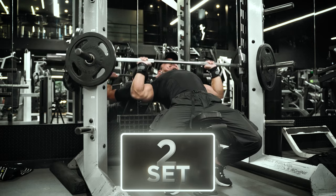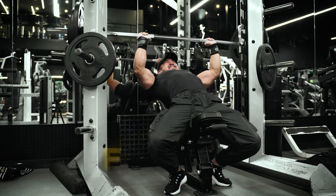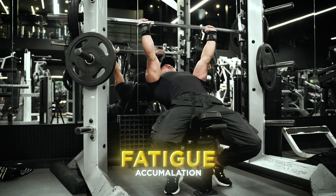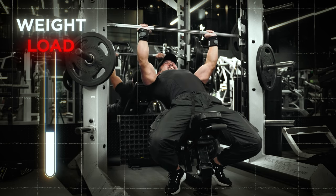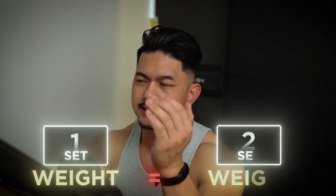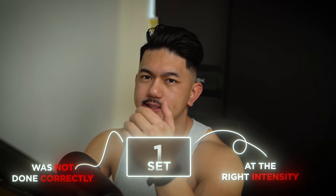For our second set, our goal is to hit 12 reps with also zero to one reps in reserve. Naturally, due to fatigue accumulation, you're going to want to reduce your weight load on your second set in order to reach your goal rep count. If the weight used on your first set is the same as your second set, it typically means that your first set was not done correctly or at the right intensity.